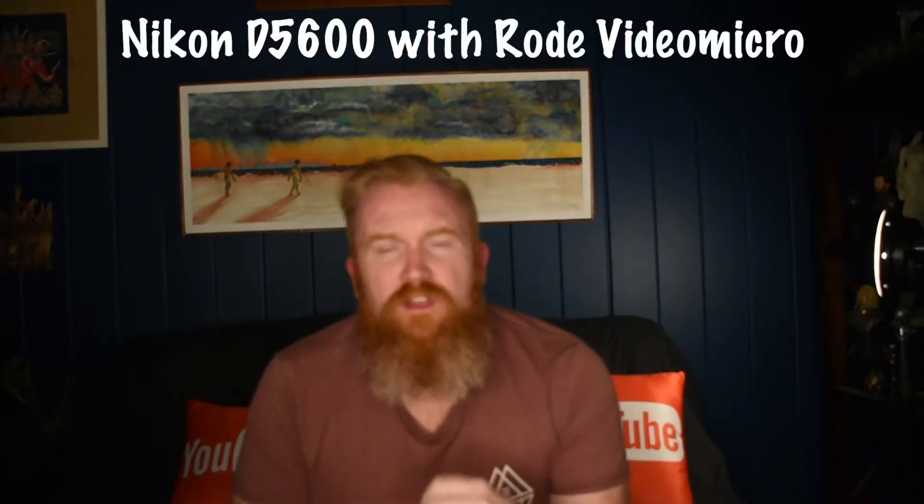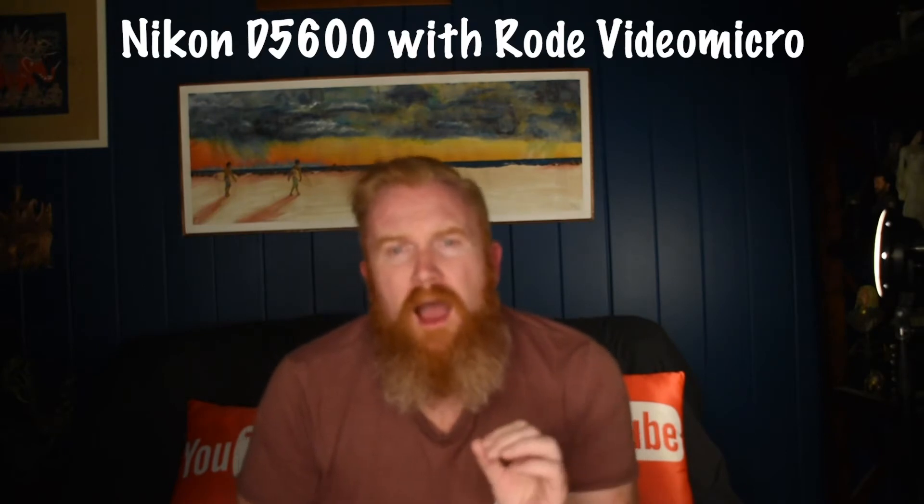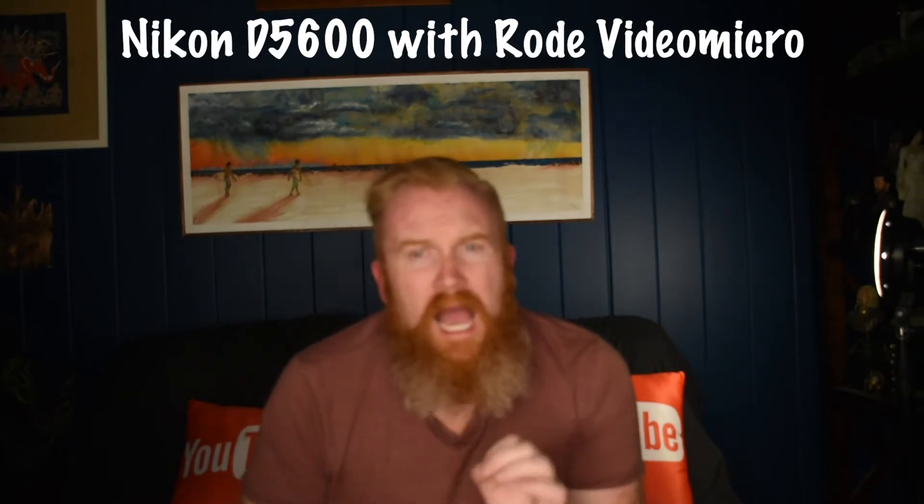Now we're back on my Nikon D5600 and I'm currently using the Rode VideoMicro attached directly to the camera. This is my general everyday use — I use this setup all the time, whether it's outdoor vlogging holding the GorillaPod or if I'm in the studio. This is how I always set up my microphone.